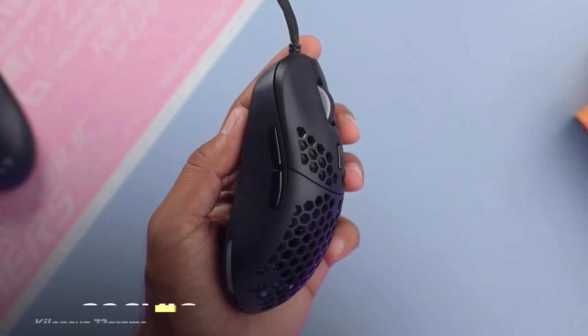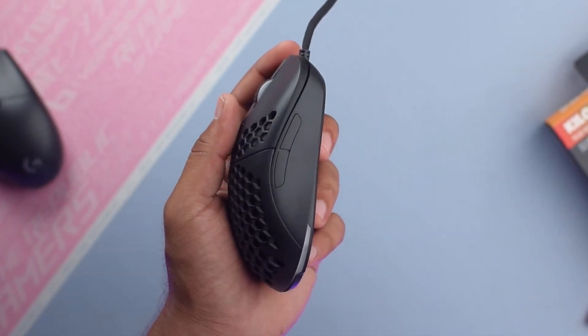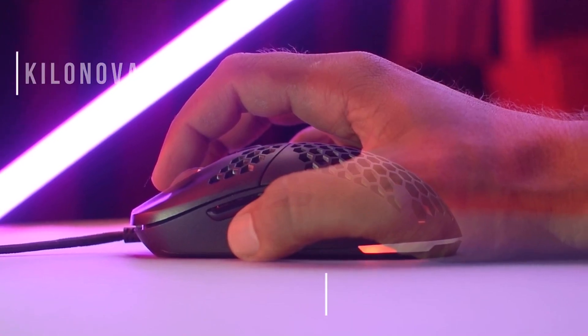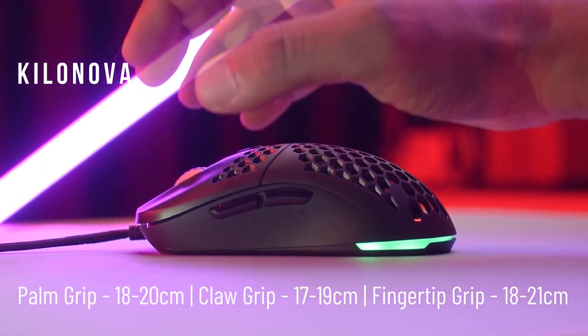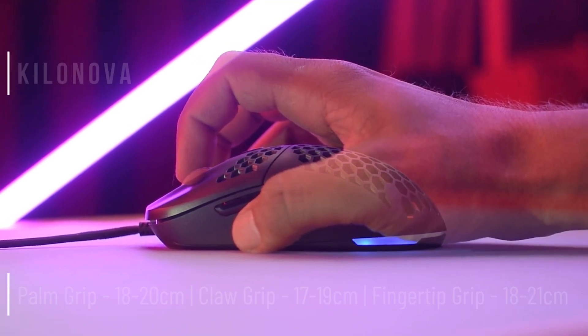Last but not least, the Cosmic Byte Killanova. Weighing in at a comfortable 95 grams, this mouse combines lightweight design with customizable RGB features. Its 3325iC sensor ensures precise movements.